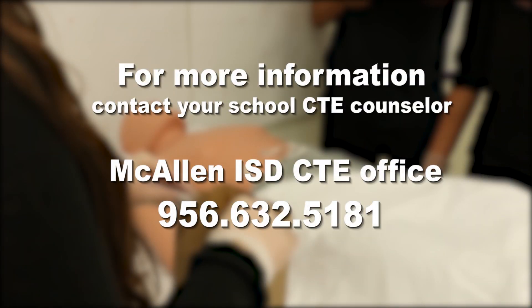For more information, contact your school CTE counselor or call the McAllen ISD CTE office at 956-632-5181.